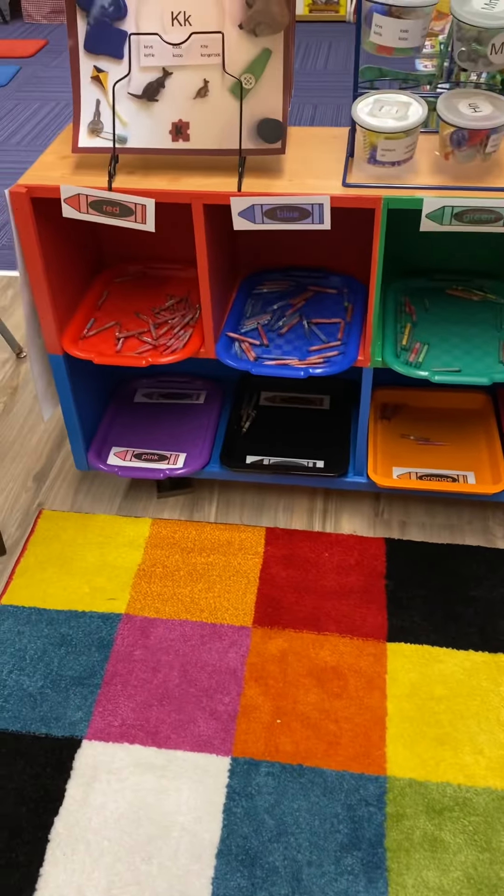Here we have our crayon sorting — we're still working through the large number of crayons from our 'no crayon left behind' initiative. Here are our groups of ten that we've been counting. That box was completely full when we started, so we're making progress. These are letter bins that we do each week. The kids can open the bin and the items inside match the things on the mat, reinforcing vocabulary skills and the sound that letter makes — key, koala, kazoo, and all those fun little items.